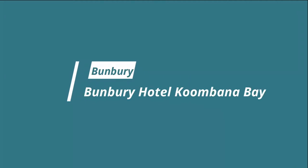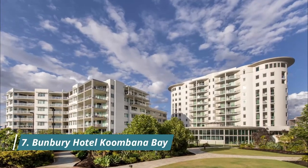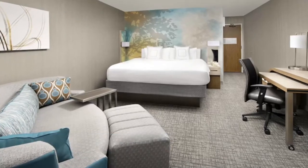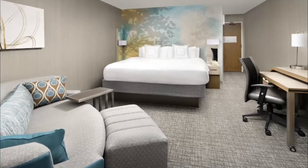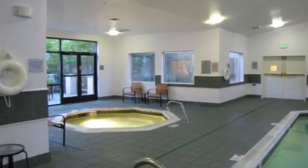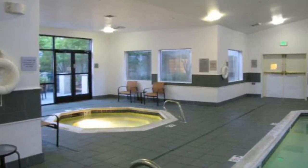Number seven: Bunbury Hotel Combana Bay. Bunbury Hotel Combana Bay is a 4.5-star property offering quality facilities and accommodation located in Bunbury. A guest raved: "Beautiful location and building, clean clean clean, safe and luxurious rooms. The heated swimming pool and jacuzzi was a treat, and the spa experience was amazing."